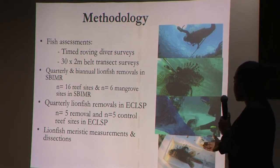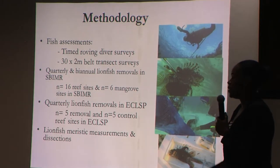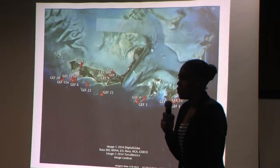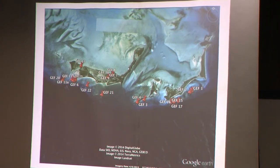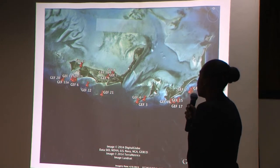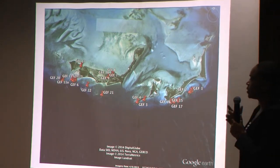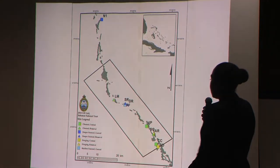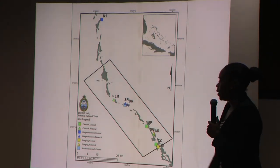This is a map of our study sites in the South Berry Islands Marine Reserve, and here is a map of our sites in the Exuma Keys Land and Sea Park. We looked at a couple of different reef types within the Exuma Keys Land and Sea Park. Most publications on lionfish removal frequencies have only done it on relatively discrete, small reef systems — primarily patch reefs — so we expanded this research to look at channel reefs and some deeper and shallow fore-reef systems.